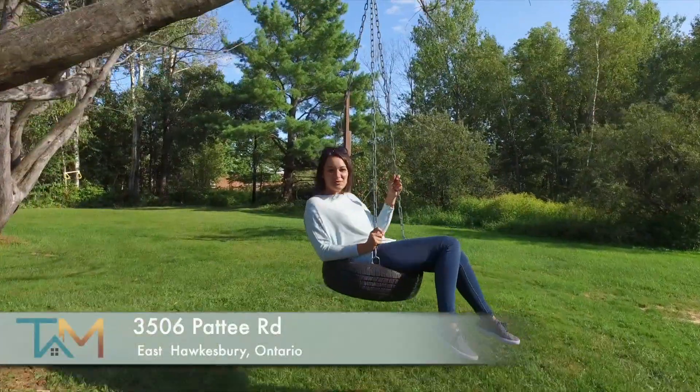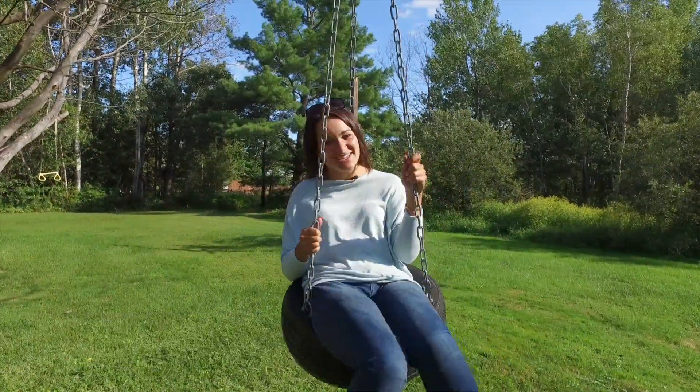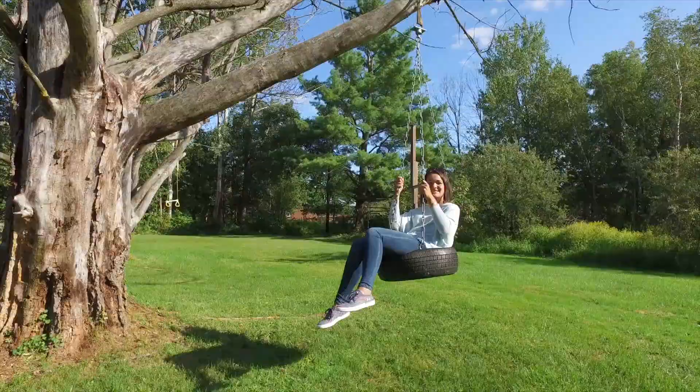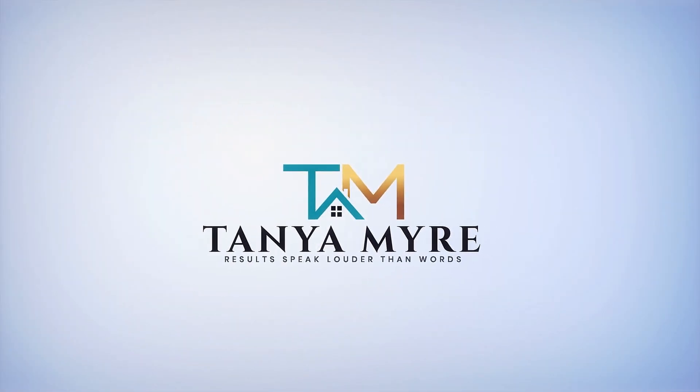Thanks for taking the tour with me. Swing by and have a look, but don't wait too long, because this will be another one sold by Tanya. We'll see you next time.